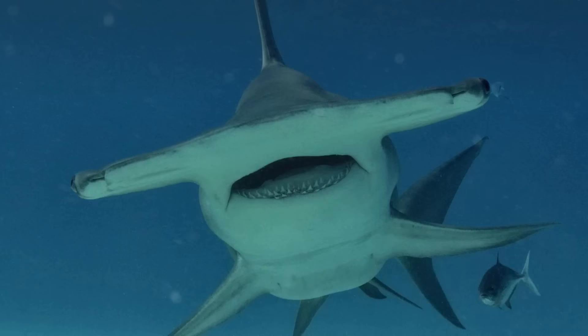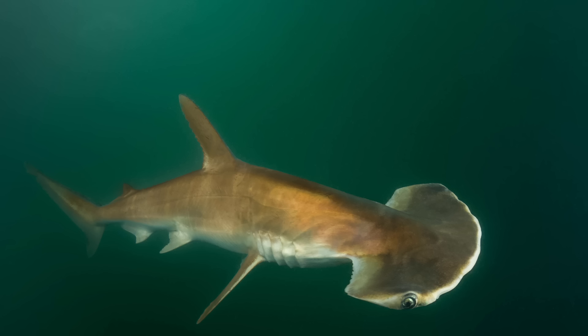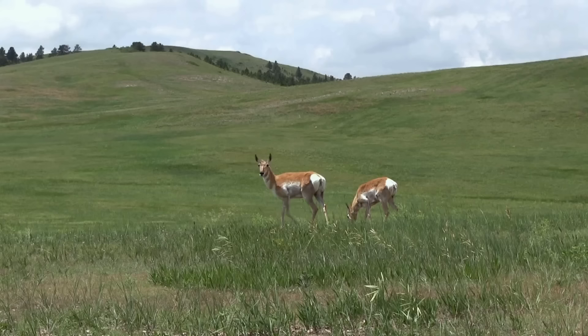Another reason why understanding hammerhead evolution has been so challenging is that they have undergone something known as evolutionary exaptation. DNA evidence strongly suggests that all hammerhead shark species share the same hammerheaded ancestor, and so the structure has only evolved one time. However, the different hammerhead shark species show a lot of diversity in their head shapes. The scoophead shark has a small hammerhead that is rounded off at the front, while on the other extreme, the winghead shark can have a head measuring almost half its body length.